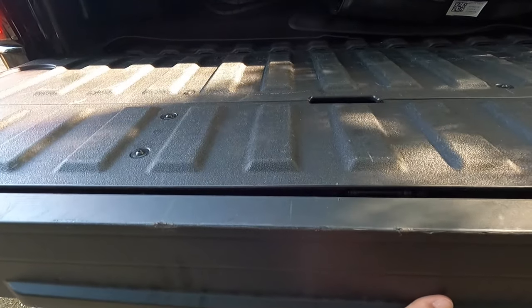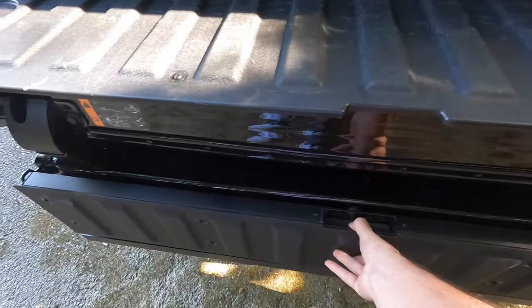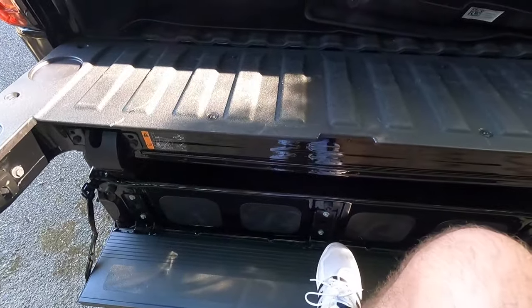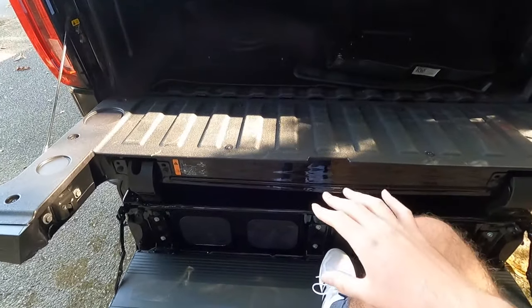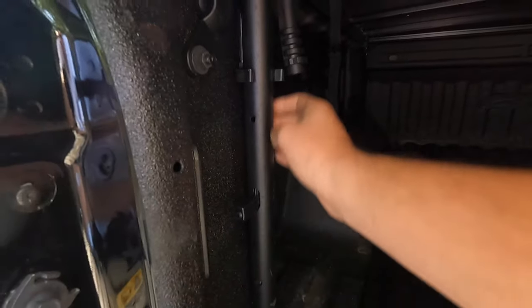With this multifunction tailgate, it actually makes it easier to step into the truck — just pop this down and it makes a nice little step to get in. Because like I said, this does have a factory two inch lift, so it's a little harder for older folks to get in, and this just makes it that much easier. You also have this little grab bar right here to also assist you when getting into your truck.